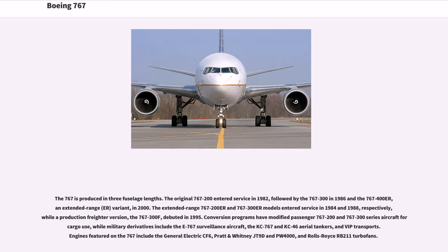The original 767-200 entered service in 1982, followed by the 767-300 in 1986 and the 767-400ER, an extended-range variant, in 2000. The extended-range 767-200ER and 767-300ER models entered service in 1984 and 1988 respectively, while a production freighter version, the 767-300F, debuted in 1995. Conversion programs have modified passenger 767-200 and 767-300 series aircraft for cargo use, while military derivatives include the E-767 surveillance aircraft, the KC-767 and KC-46 aerial tankers, and VIP transports. Engines featured on the 767 include the General Electric CF-6, Pratt & Whitney JT-9D and PW-4000, and Rolls-Royce RB-211 turbofans.